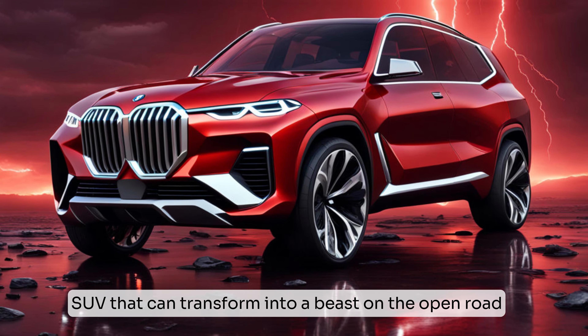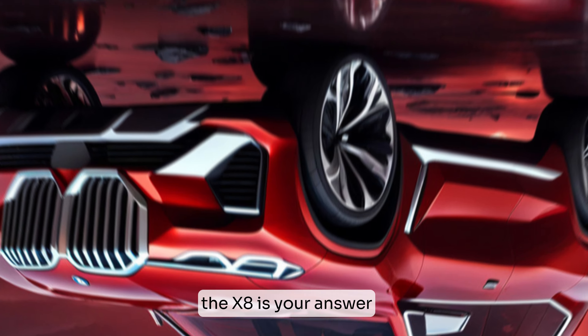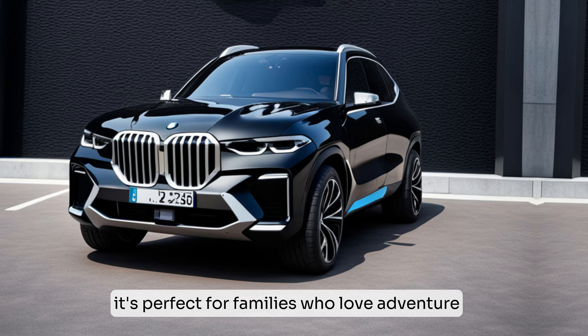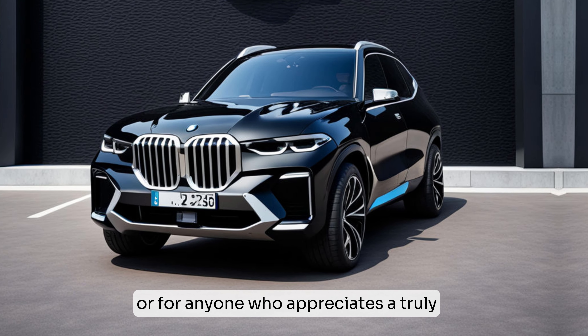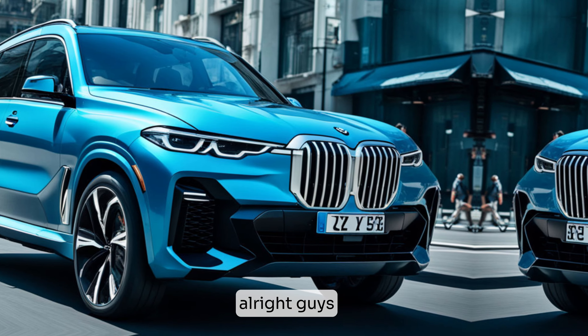So who's the X8 for? This is for the driver who wants it all — a luxurious, comfortable SUV that can transform into a beast on the open road. The X8 is your answer. It's perfect for families who love adventure, or for anyone who appreciates a truly well-rounded performance machine.